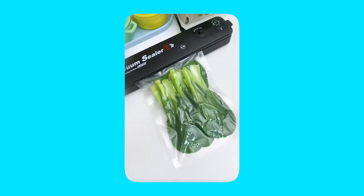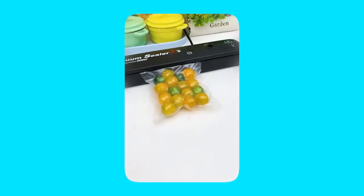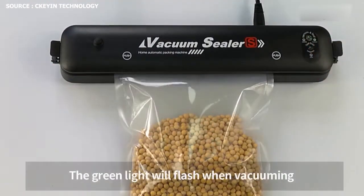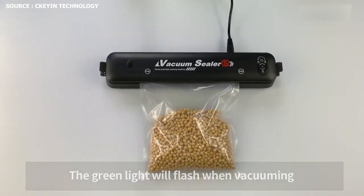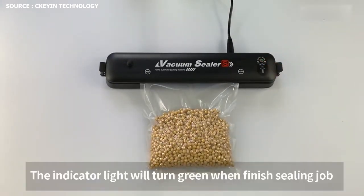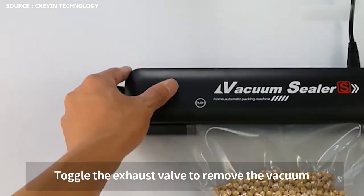With the help of the integrated roll cutter, you may make custom-sized bags without the need for scissors. Dual heat sealing strips ensure that the ideal vacuum level and air tightness will be achieved.